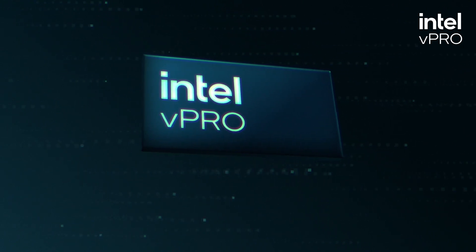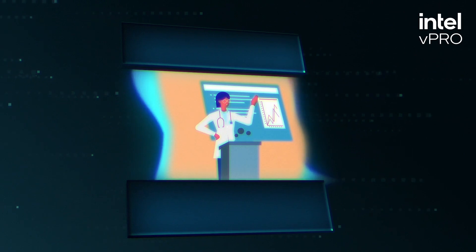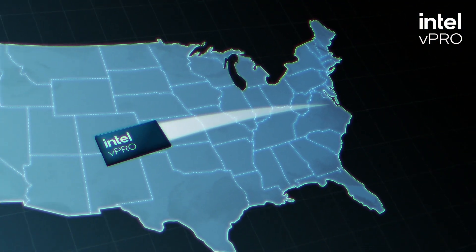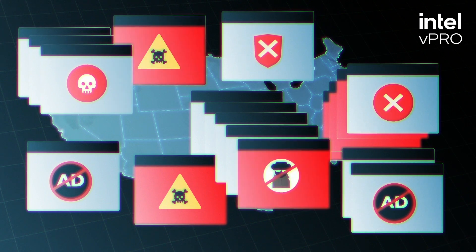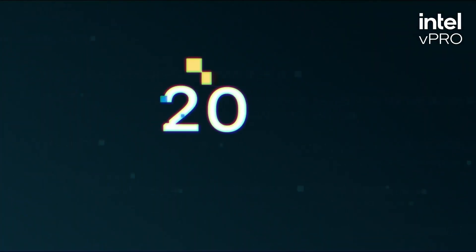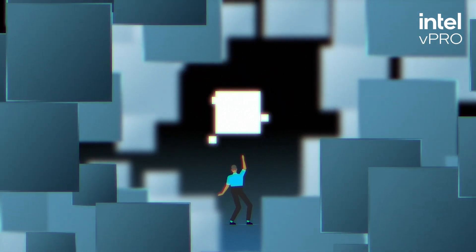One of the interesting stories about how vPro has helped us is we had a doctor that was at a conference on the west coast of the US — thousands of miles away — and she got a virus because of random internet searches. Within 20 minutes we were able to remediate it through Intel's AMT server.